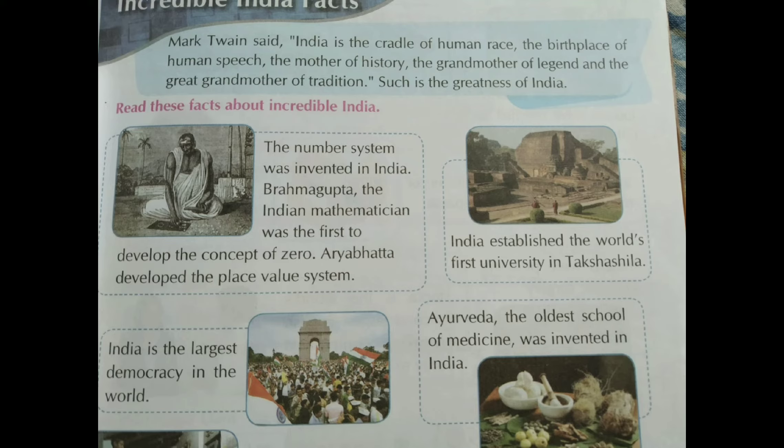The number system was invented in India. Brahma Gupta, the Indian mathematician, was the first to develop the concept of zero. Aryabhatta developed the place value system. Children, the maths that we study today was given by these legends - Brahma Gupta gave us the concept of zero and Aryabhatta developed the place value system.